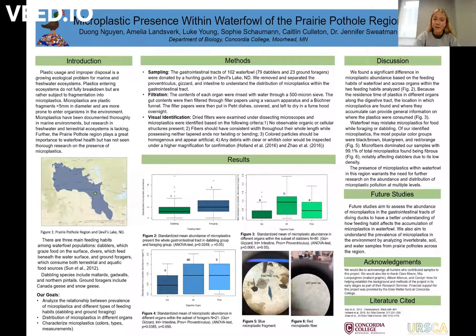In this study we looked at three different feeding habits of waterfowl in this region: dabblers which graze food on the surface, divers which feed beneath the water surface, and ground foragers which consume both terrestrial and aquatic food sources. In this research we aimed to analyze the relationship between these types of feeding habits. We analyzed the distribution of microplastics in the different organs of the gastrointestinal tract and characterized the microplastics according to color, type, and measurement.